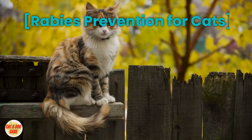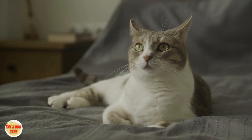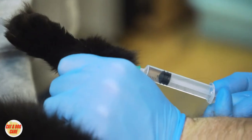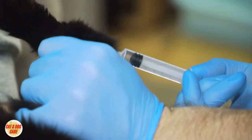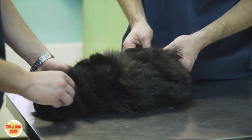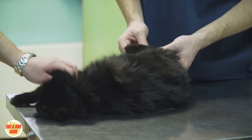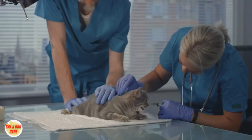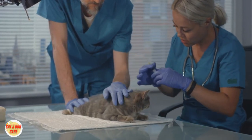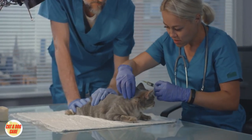Rabies Prevention for Cats. First and foremost, prevention is the key to keeping your cat safe from rabies. The most effective way to prevent rabies in cats is through vaccination. Regularly vaccinating your feline companion is crucial in safeguarding them against this deadly disease. Vaccination not only protects your cat but also helps prevent the spread of rabies to other animals and humans.